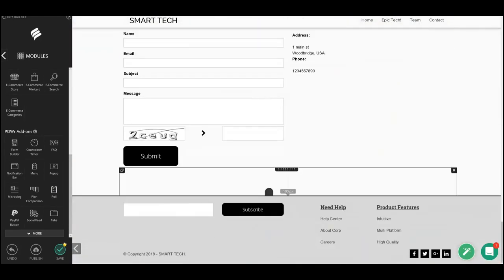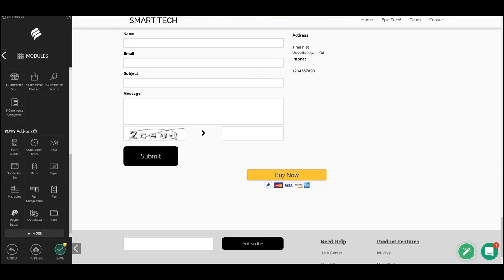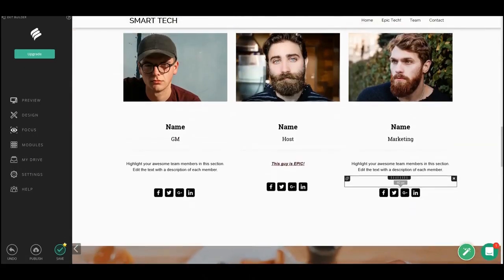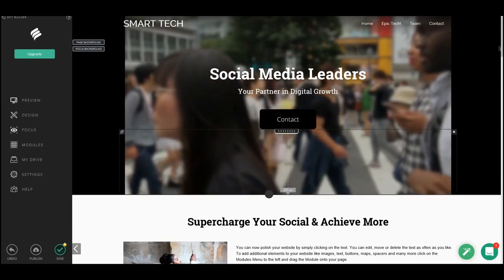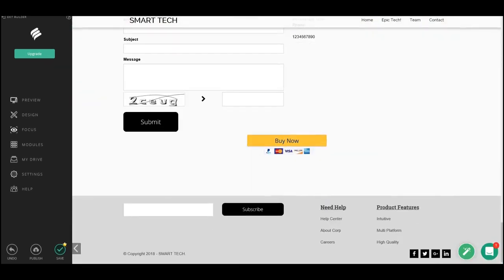We're going to add one more important module — a PayPal button. I'll put it way at the bottom down here, and just like that we have a 'Buy Now' option in case you're selling tickets or something similar.